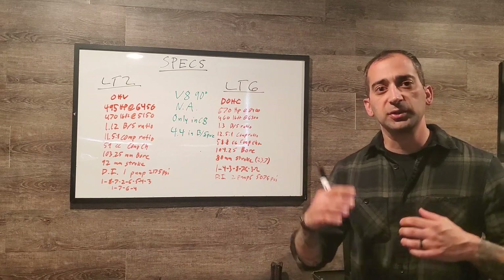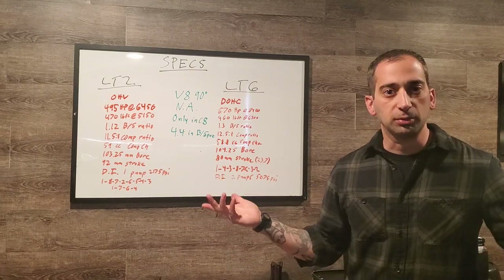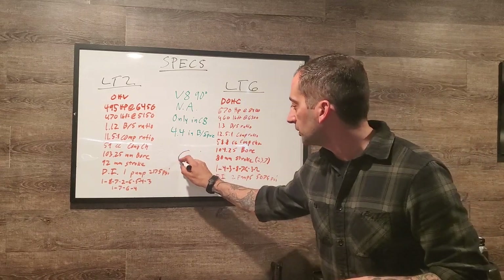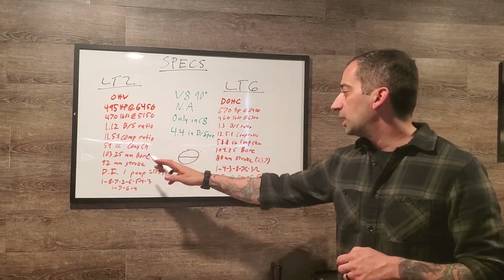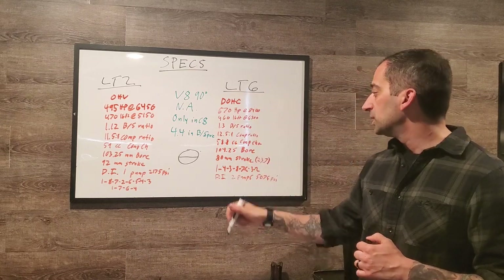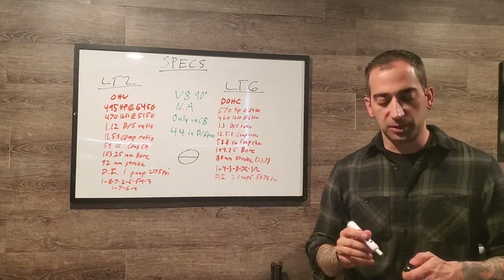The LT2 has a bore of 103.25mm — the diameter of the piston — and a stroke of 92mm, meaning the piston travels 92mm from bottom dead center to top dead center. The LT6 has a bore of 104.25mm, nearly the same, but the stroke is only 80mm — much shorter, which is typical of a flat-plane crank high-revving engine.